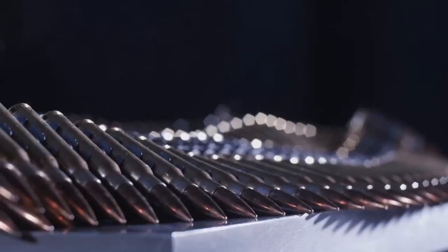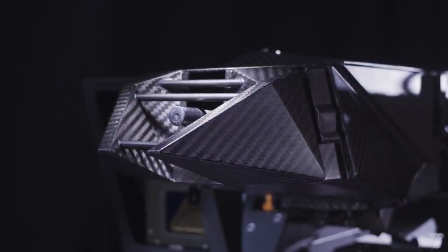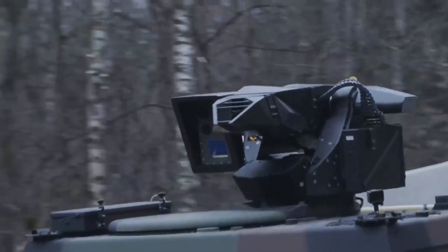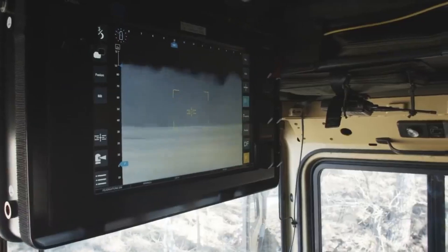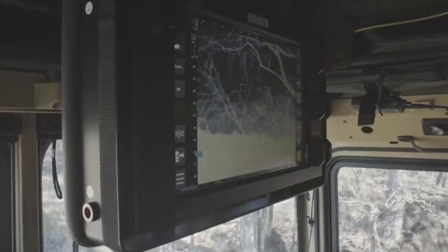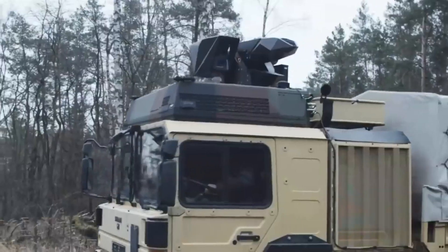Netter 762'nin ayırt edici özelliği, farklı kitleri entegre ederek kalibreyi değiştirmenize olanak tanıyan modüler tasarımıdır; 5.56x45 mm ile 7.62x51 mm arasında değişebilir. Aracın aerodinamik performans üzerindeki etkisi minimumdur. Benzersiz karbon bazlı sabitleme ünitesi ağırlığı ve titreşimi önemli ölçüde azaltır. Tüm hava koşullarına uygun Flex Eye Sensor sistemi ise ek bir avantajdır.